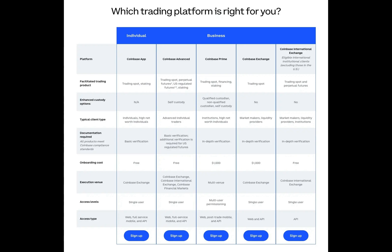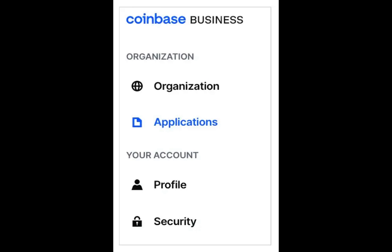Once your account is approved, you'll have access to a range of benefits, including Coinbase products like Commerce, Prime, Exchange, and International Exchange, each designed to meet specific business needs.